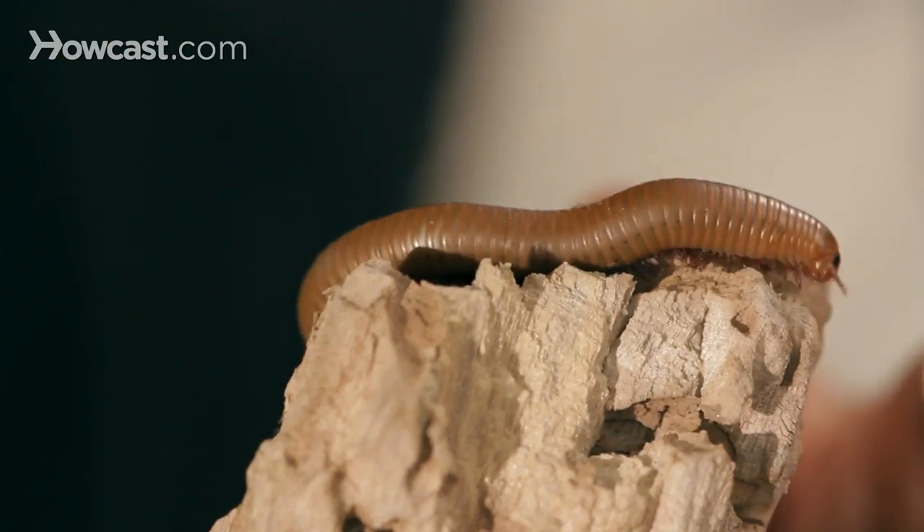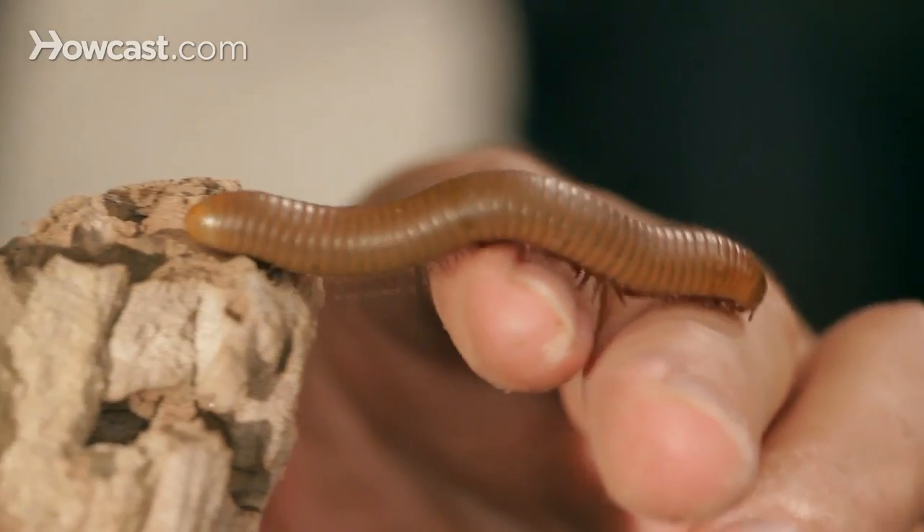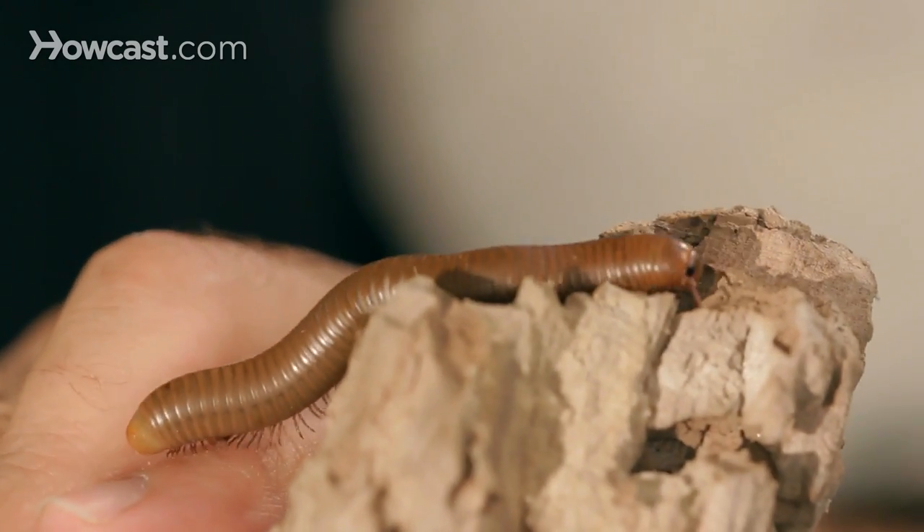Millipedes are all over the planet. There's probably close to 10,000 species of millipedes in the world, and every single one of them is harmless. Unlike their cousins the centipedes, which have a venomous bite, millipedes are completely benign. They don't have any mouth parts that can bite.